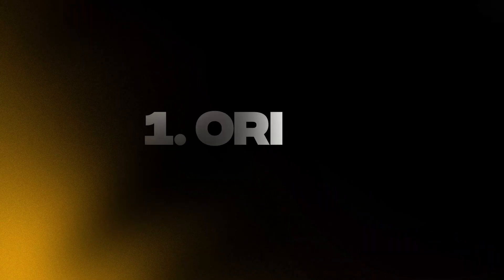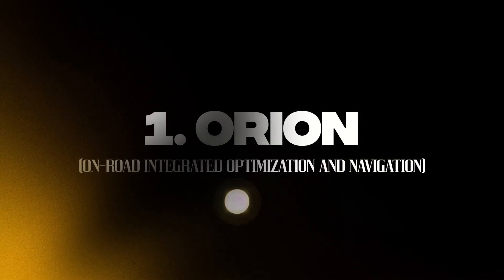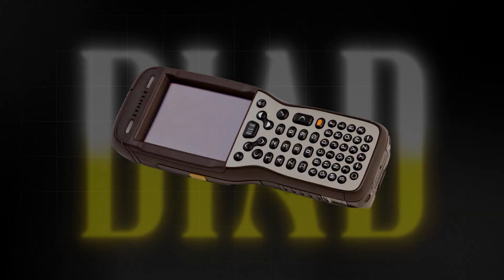Let's talk about the first example of where UPS uses AI and machine learning — this is one of my favorites. It's called ORION: On-Road Integrated Optimization Navigation. You know those small gadgets that look like a smartphone that UPS drivers carry? That's called a DIAD. ORION is essentially an additional app on that gadget. Interestingly, ORION came out in 2012, so they're now 13 years into development, and there's a lot to learn from them.